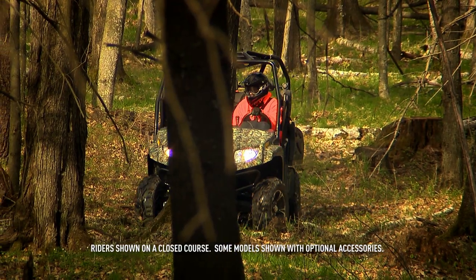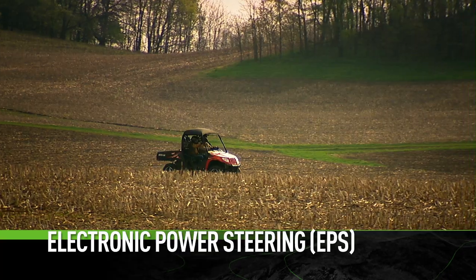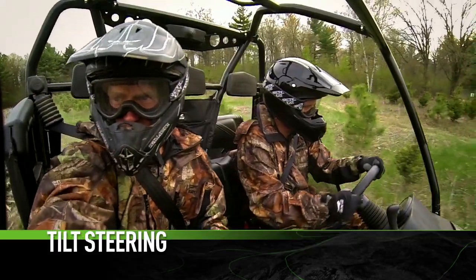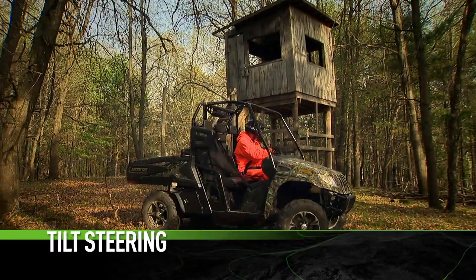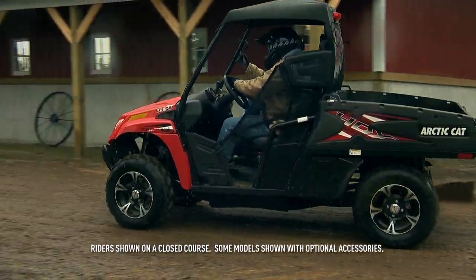The 700 HDX Limited and the 500 HDX Limited come with electronic power steering and a 5-position tilt steering column. Even at the slowest speeds, handling the big Prowler feels remarkably easy.